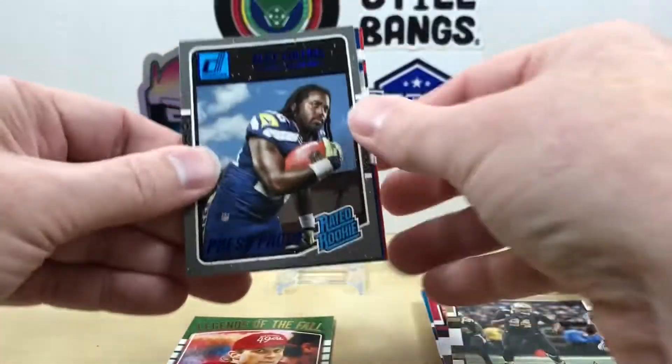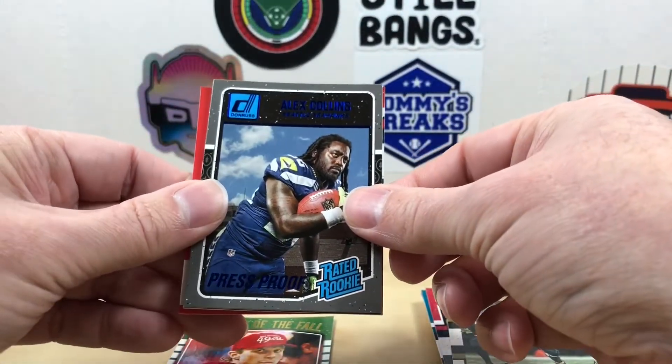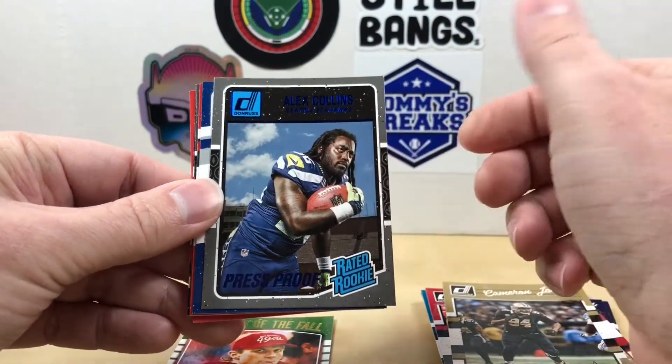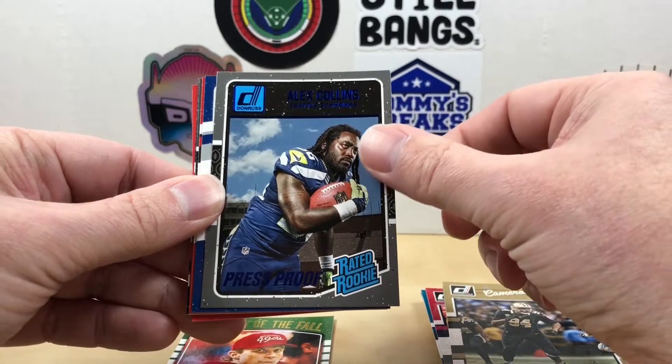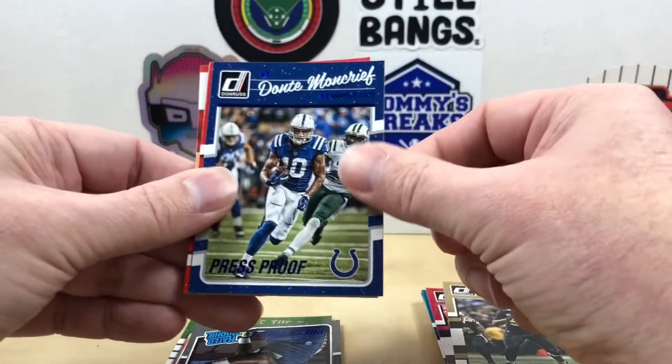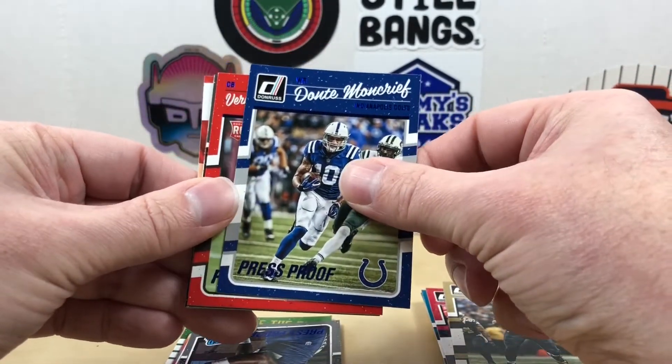Oh, we got a press proof! Alex Collins rated rookie. Alright we got some blue - come on, I hope this is a Dak rookie - it's not. It is a Dante Moncrieff for my Colts.